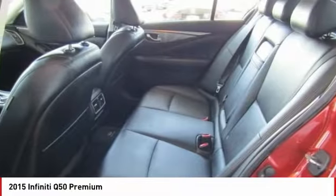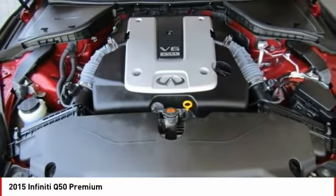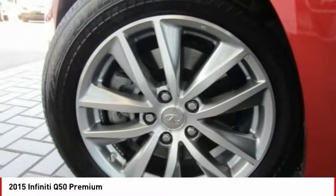Four wheel disc brakes, fog lights, electronic stability control. This beauty will make even your house keys jealous. Drive it today.